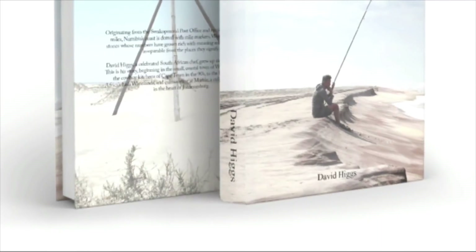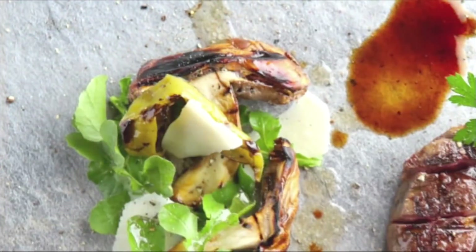You're no stranger to the Top Billing family. What have you been up to since the last time we saw you? I did my book, Mile 8, which was probably one of the most special things I've ever done in my life.